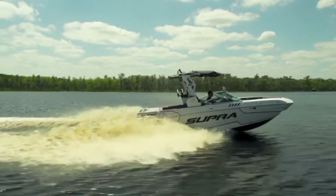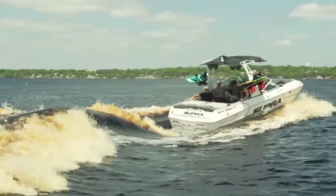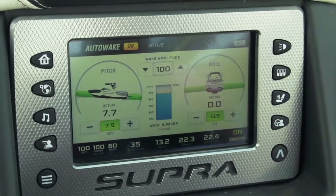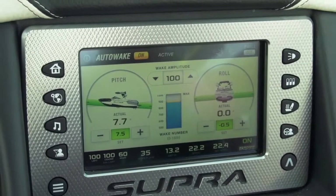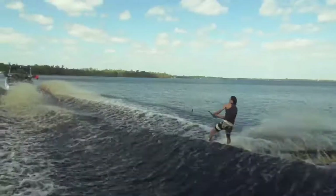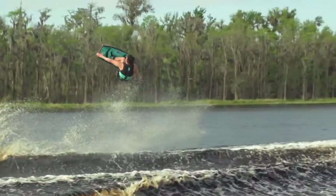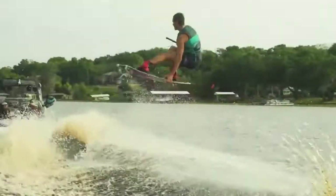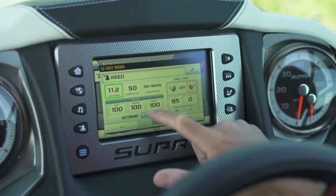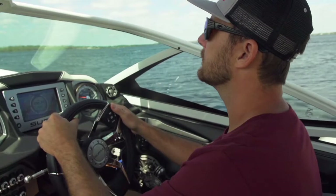You can now track and optimize your wakes and waves with the new Vision Touch Amplitude Display. The amplitude display shows you how the displacement of your boat in the water affects wake and wave size. This boat — the technology, the craftsmanship, and the reliability — are in my opinion the best in the industry, period.